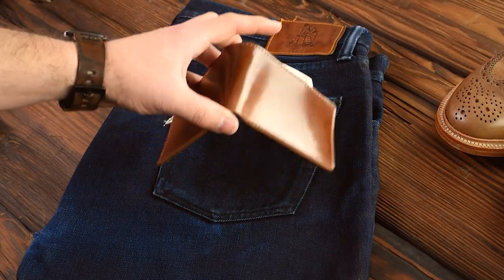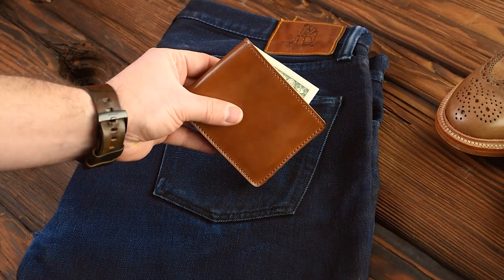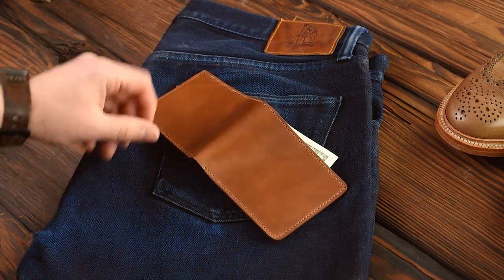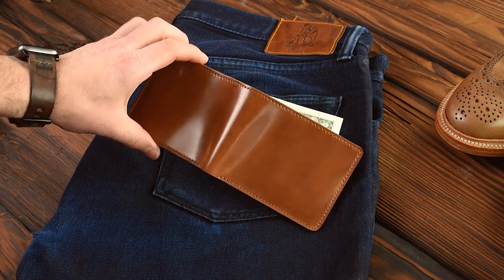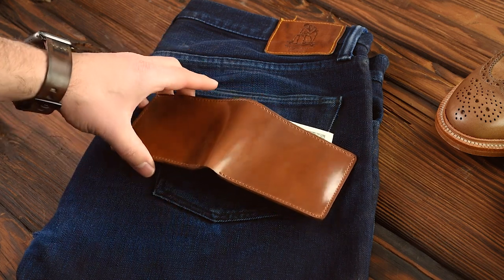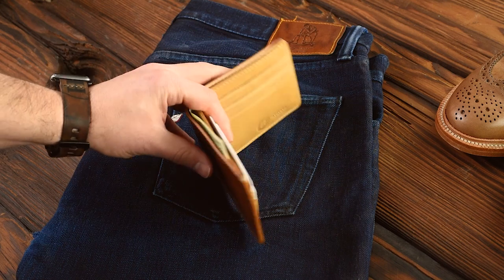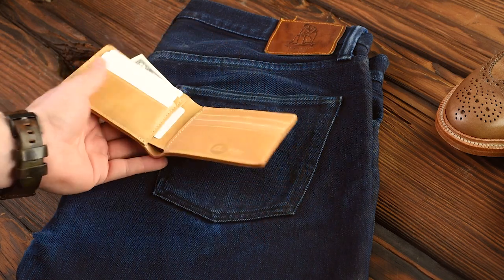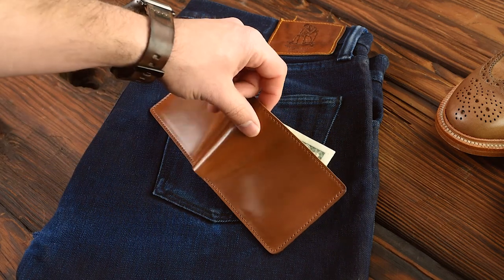Hi everyone, it's Phil here from Ashland Leather. Let's talk a little bit today about whiskey shell cordovan. We actually have a special deal right now on a really beautiful piece of whiskey shell cordovan on our Johnny the Fox — it's our most popular style wallet, so this is a great one to pick up. Thank you guys so much for supporting us.